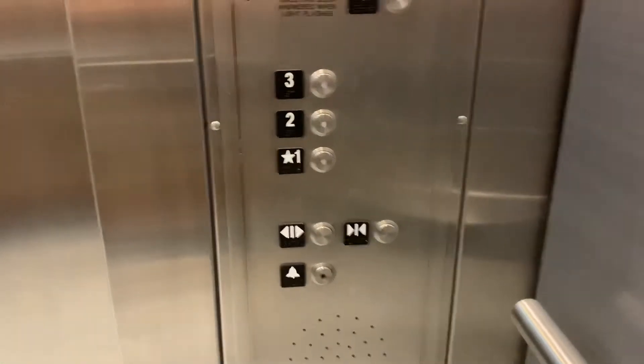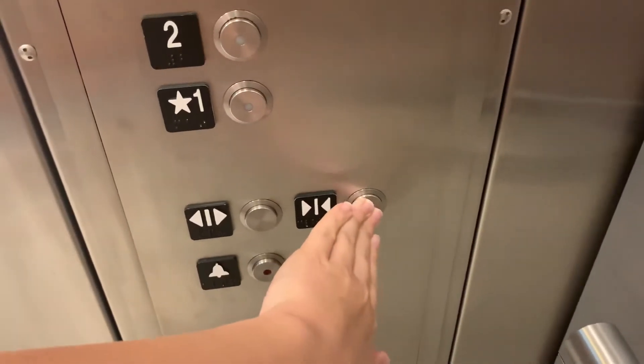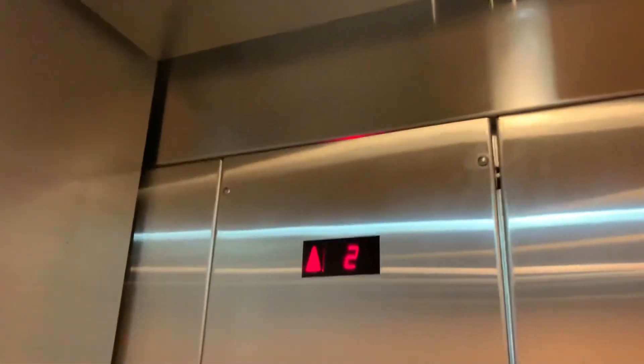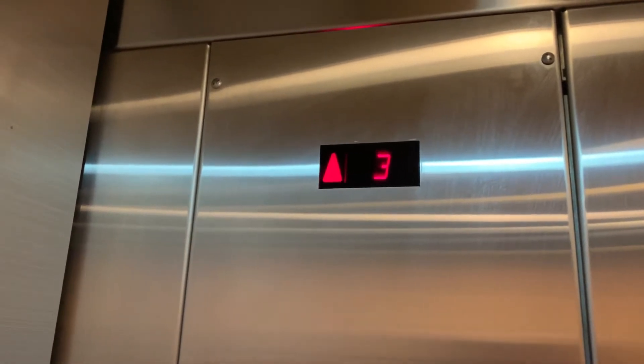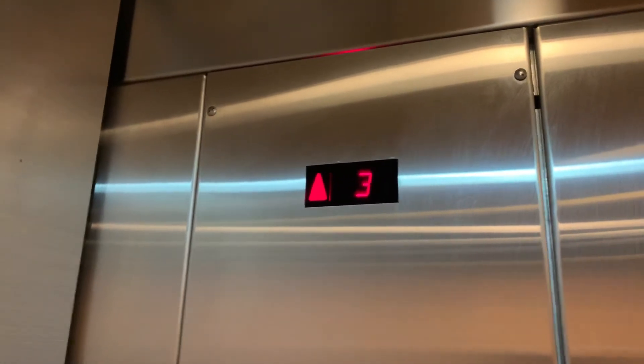Alright, one. Let's hit three. Why don't we even bother — shouldn't the door close buttons even work? Let's put the panel on this side.